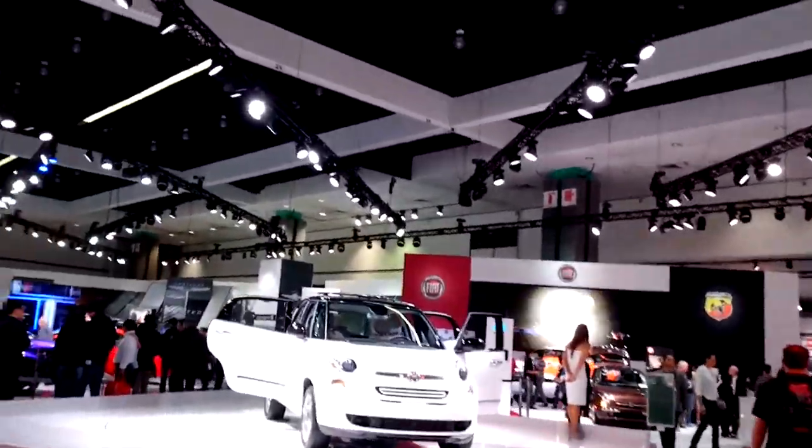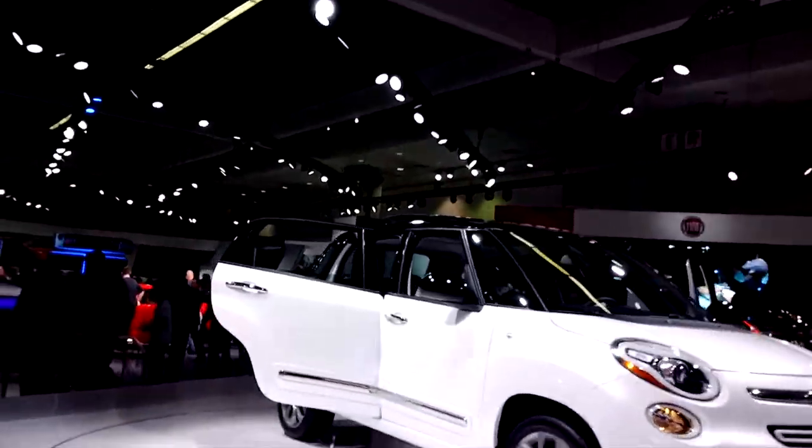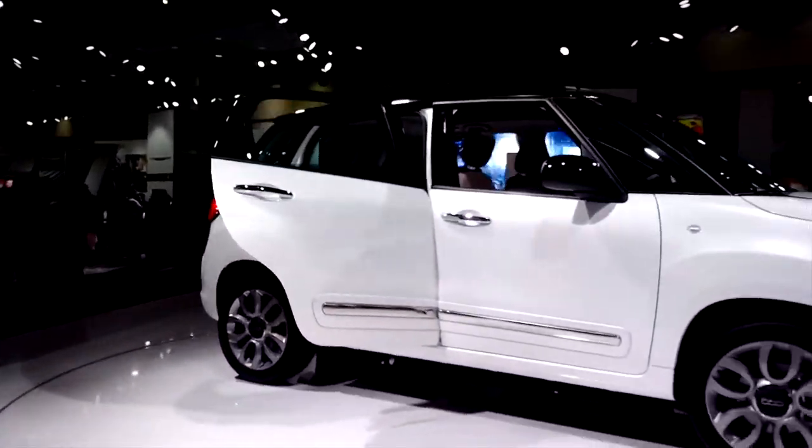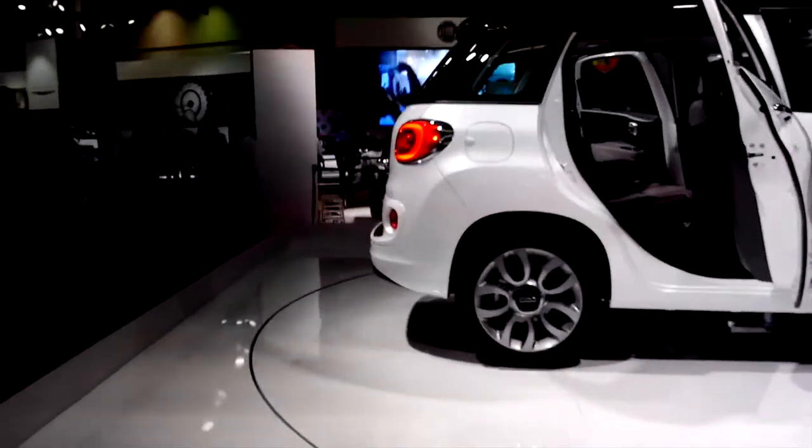Okay, this is the Fiat 500L. Four door. Quite nice. Those rear lights are pretty nice.